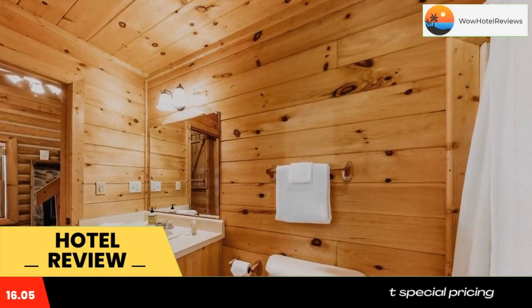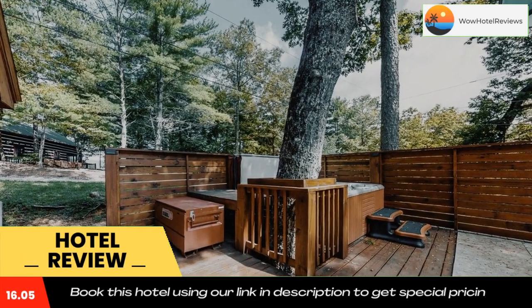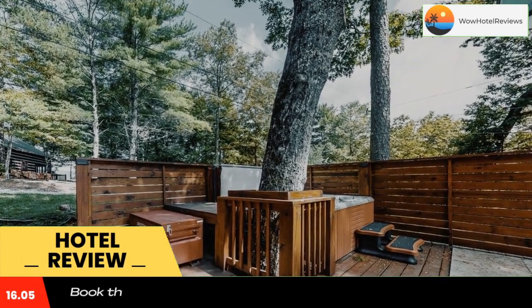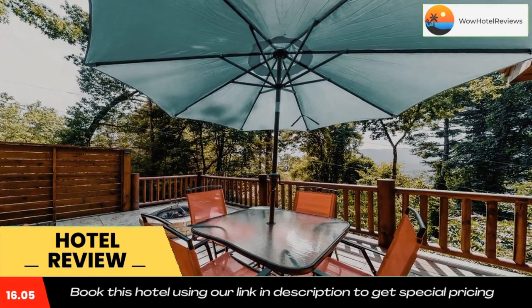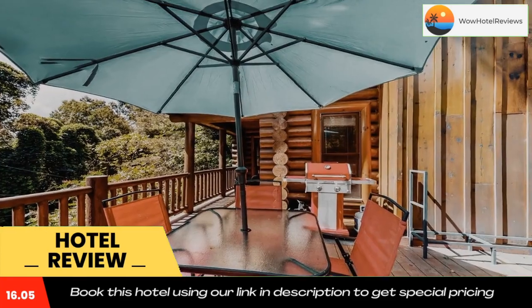All rooms include bed linen and towels. Guests at City Escape will be able to enjoy activities in and around Blue Ridge, like cycling. Use our link in the description to get a special discount on this hotel. Don't forget to like and subscribe to our channel.